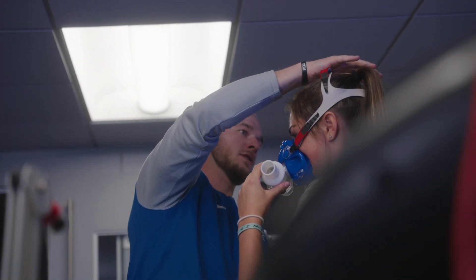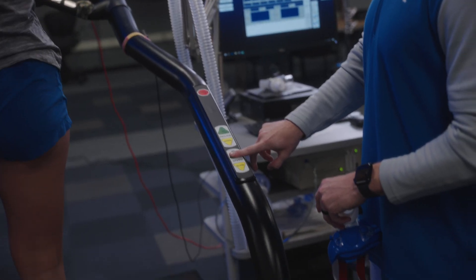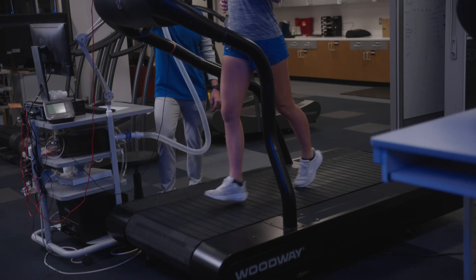We also have our treadmill suite over here. We have force treadmills where you can hit max speed, and we have our metabolic cart. We're going to perform a VO2 max test, which allows us to pinpoint where you start to fatigue. Our goal is to push that as far into your workout as possible — allowing you to work out longer, work out harder, and outperform your competition.